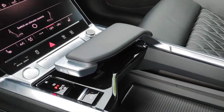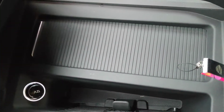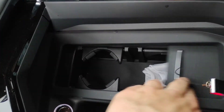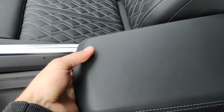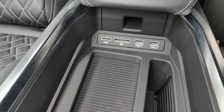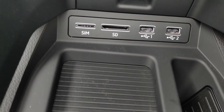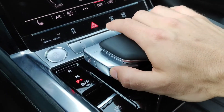The center console is very nicely organized and offers different storage solutions. There is a clip that can hold your tablet or phone, a place for cup holders — one or two as needed. Under the armrest is another storage compartment, and under it are different ports: two USB sockets, a place for a SIM card and SD card. There is a place to rest your wrist and this is the gear selector.